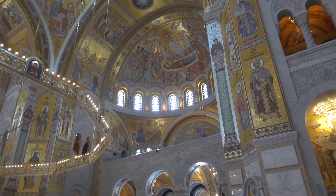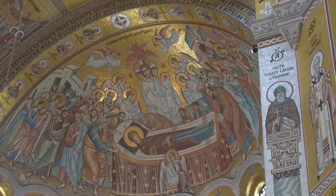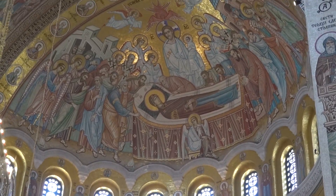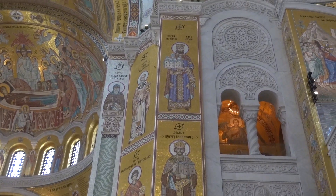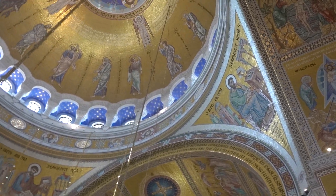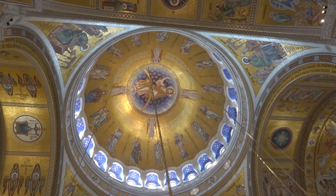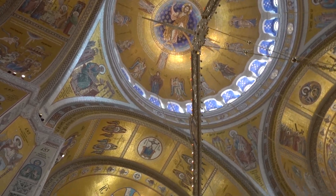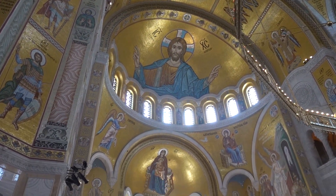The mosaics are — I'm not sure I have words for them. This is the center of the church. That last part was to the right, and this will be to the left. It's all done in mosaic — tiles, little tiles, little gold tiles. Lots of them.